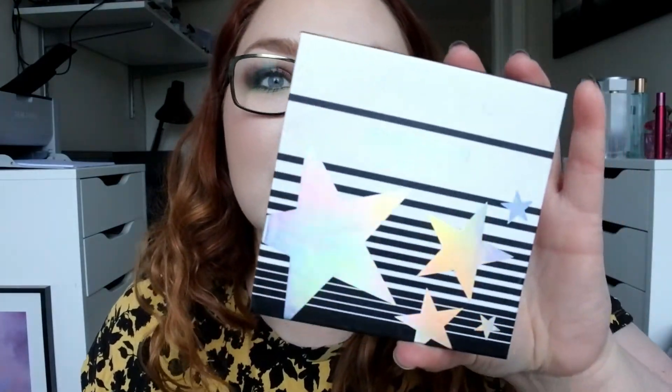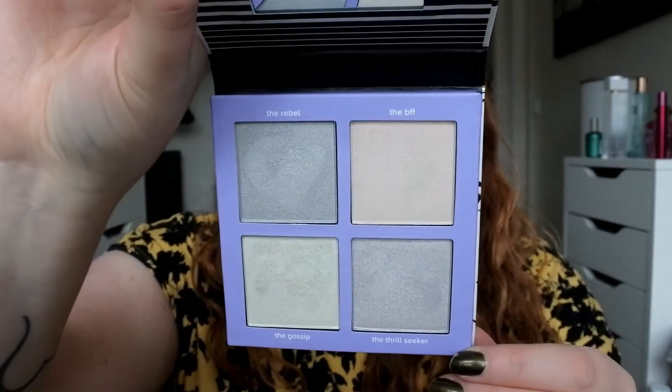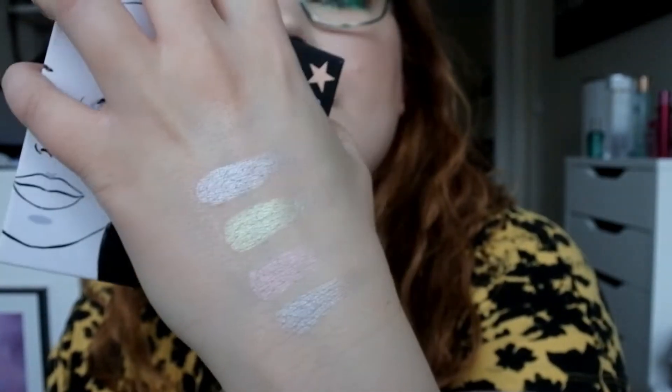Then we have one of my favorite dual chrome highlights — this is the Lottie London Shimmer Squad in Holographic Hall. The green one in this is my favorite for inner corners when I do green looks. Lottie London is not that expensive, neither is the Makeup Revolution one. So if you want another color on your highlight, check those two brands out.